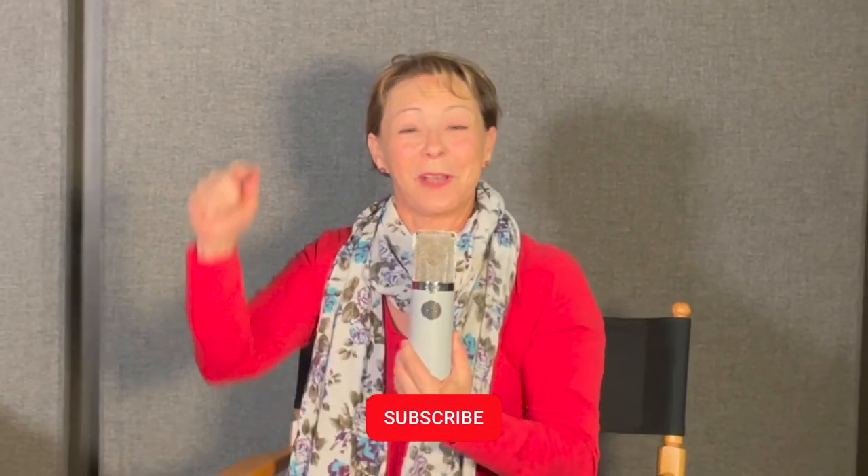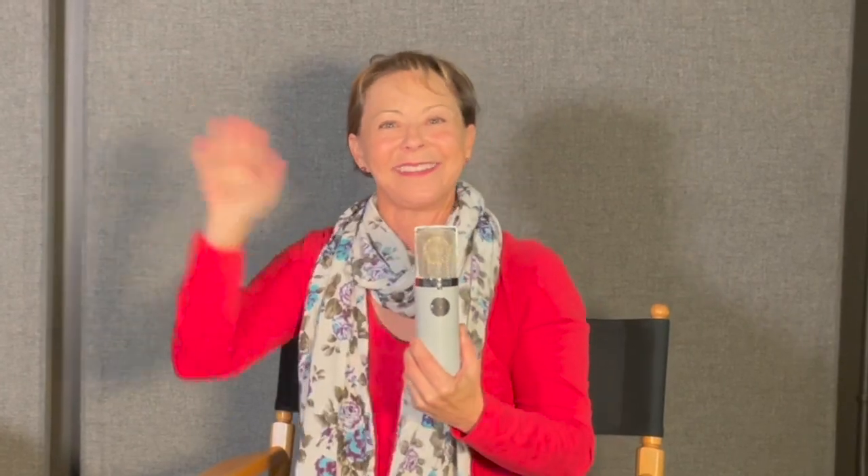So if you like this video, be sure to press the subscribe button and smash that like button. Thanks for being here.